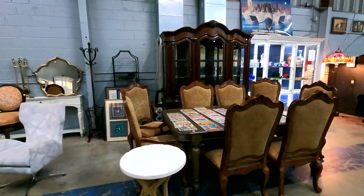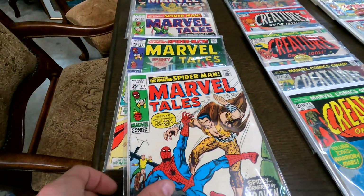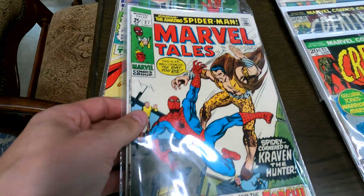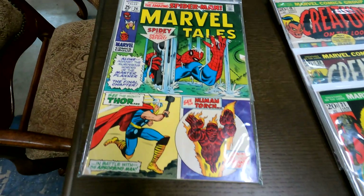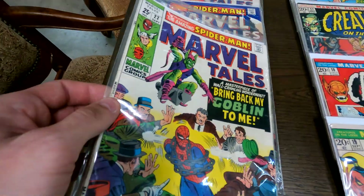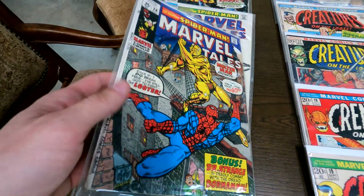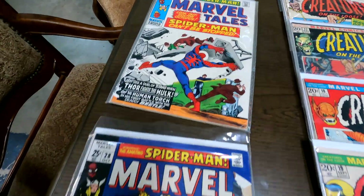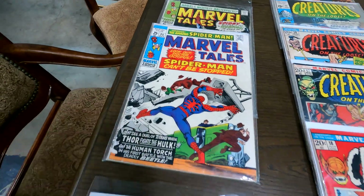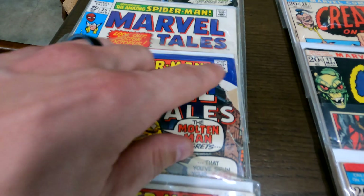Here we have some really cool Marvel Tales books — there's Marvel Tales issue 27. These are those thicker books with more pages in them, beautiful covers. Issue 26, 22 with the Green Goblin — me and Sarah saw the new Spider-Man movie last night, loved it, comment down below and let me know what you guys thought. Here's issue 25 and issue 15. The conditions on these books are a little beat up for sure.